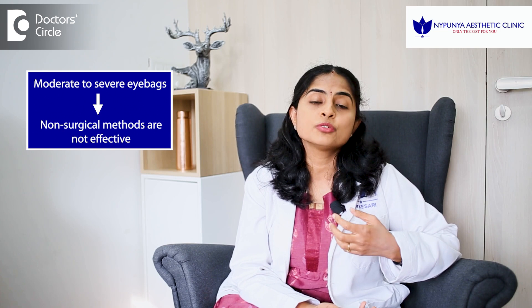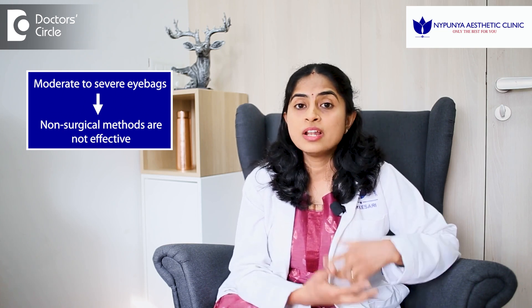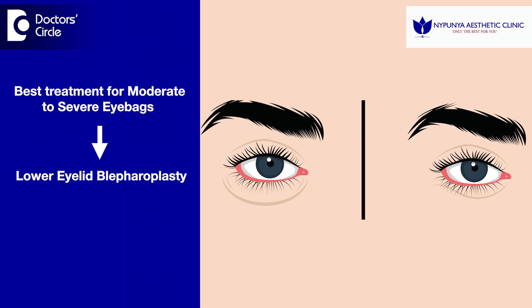But if the eye bag is very profound, like moderate to severe eye bags, none of these non-surgical procedures will help to get rid of the eye bag. We are just camouflaging the eye bag with our non-surgical procedures. If the eye bag is prominent, then the extra fat has to be removed and the skin has to be plicated and stitched up. So a lower eyelid blepharoplasty, which would be a surgical procedure, would be the most apt procedure for moderate to severe eye bags.